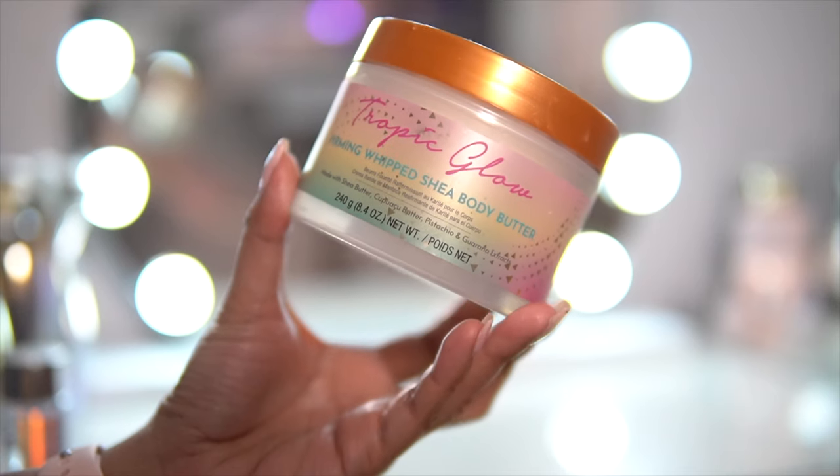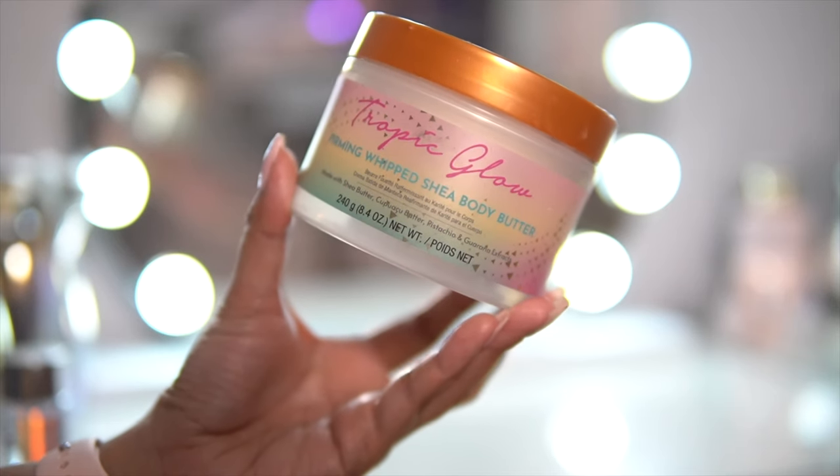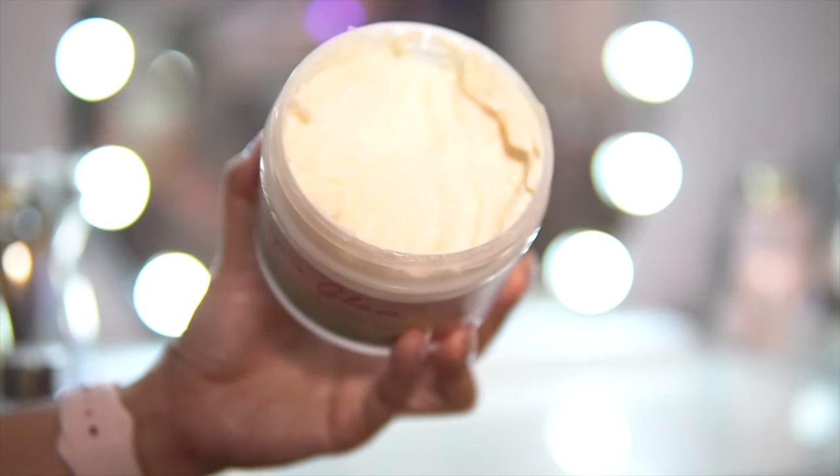If you want a bit of that glow to your skin, I highly recommend checking out this product from Tree Hut — it's their Tropical Glow Firming Whipped Shea Body Butter with shea butter, kapakua butter, pistachio, and guarana extracts. It smells amazing — like pistachios with a fruity fragrance. It's pretty thick; I love to use it on my legs, arms, and the decollete area. It does give your skin luminosity. It's a little thicker so you can feel it on your skin, but it doesn't feel oily or greasy.